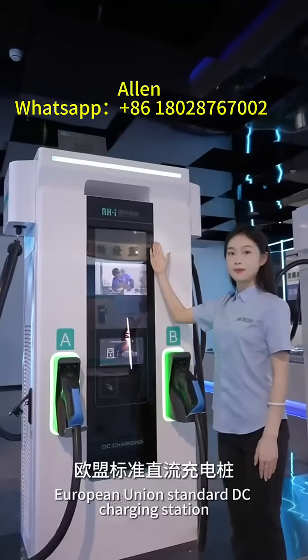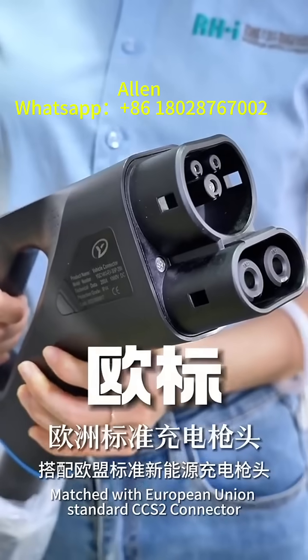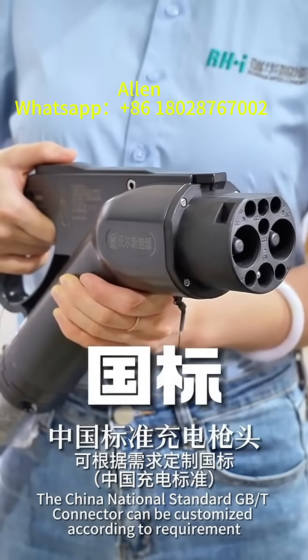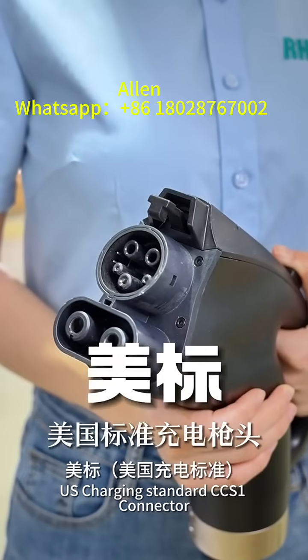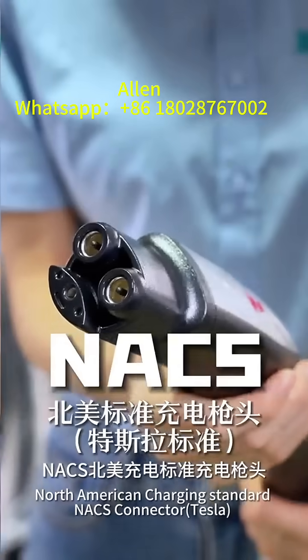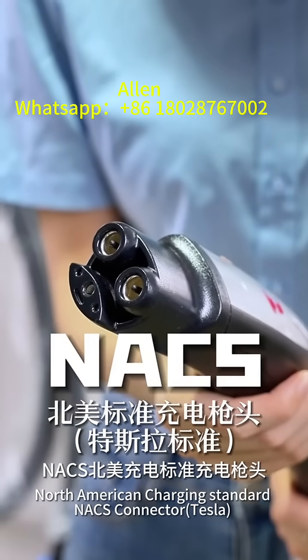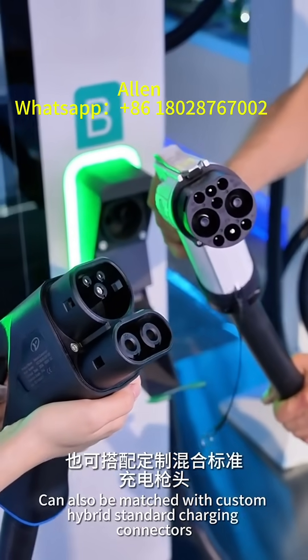European Union Standard DC Charging Station matched with European Union Standard CCS2 connector. The China National Standard GBT connector can be customized according to requirement. U.S. Charging Standard CCS1 connector and North American Charging Standard NACS connector can also be matched with custom hybrid standard charging connectors.